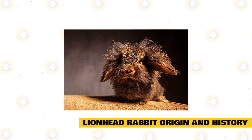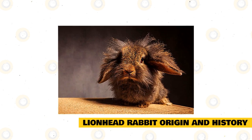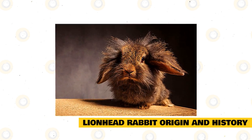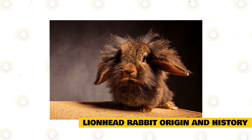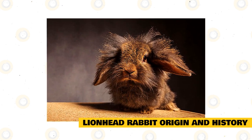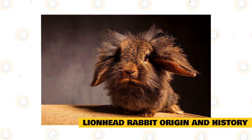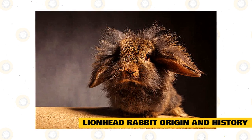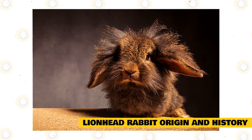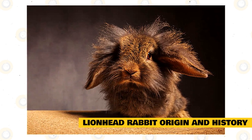Many believe Lionhead Rabbits are a result of crossbreeding between Swiss foxes and Belgian dwarves. There's no definitive timeline of when the genetic mutation originally happened, but Lionheads first started appearing in the 1960s in Belgium and France. Because of the striking mane and a complementing physique, breeders started breeding these mutations until they successfully secured the genes that result in a lofty mane, ultimately resulting in the breed we popularly know today as the Lionhead.